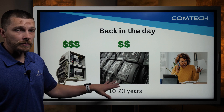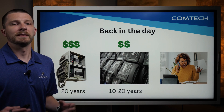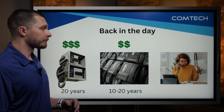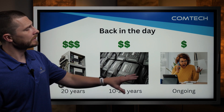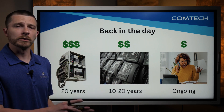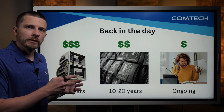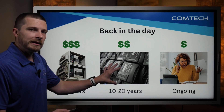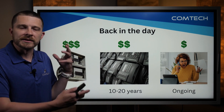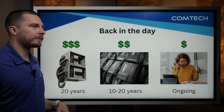Then you would buy physical phones. Those phones typically would last 10 to 20 years — maybe a couple hundred bucks, or three, four, or 500 bucks; I've seen them get pretty pricey. Then you would have an ongoing monthly phone bill where you're paying for the phone lines themselves. Typically your phone provider would sell you all of this equipment, and then your actual phone company would be your ISP — your internet service provider — something like Spectrum or AT&T.